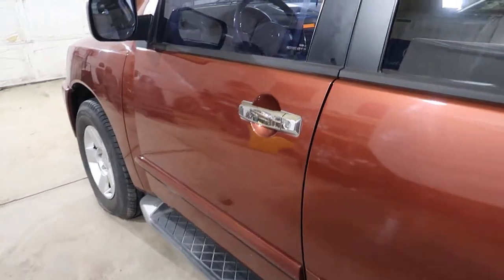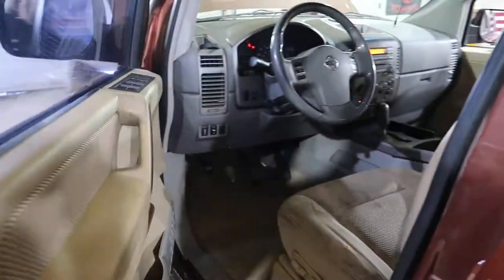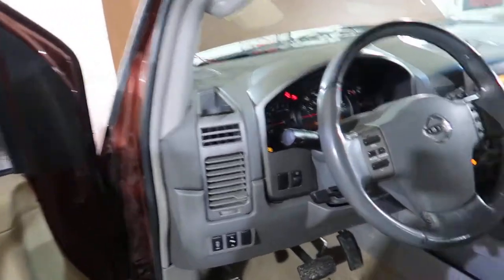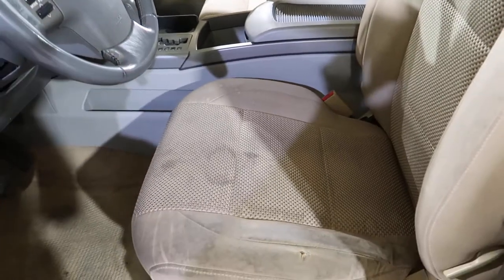It has a sand and gray interior — an odd color combination. Gray dash, tan seats. The seats are all kind of dingy.